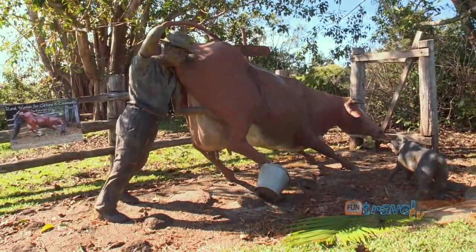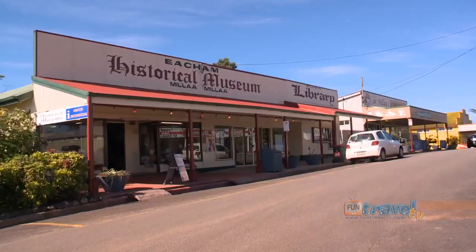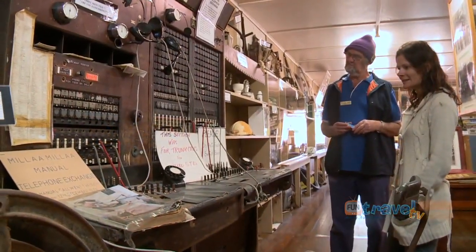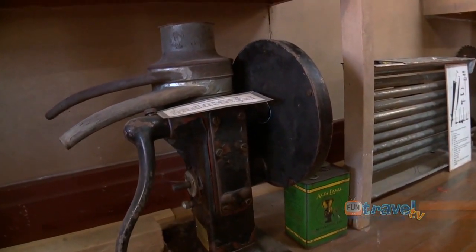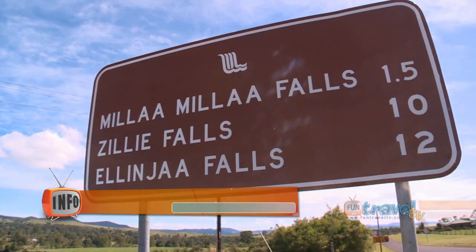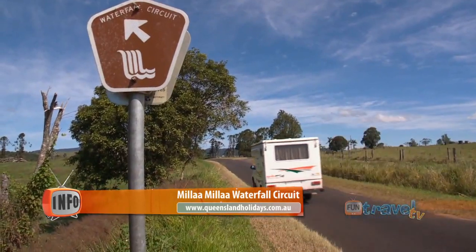Take a walk and have a look around the town and then go and enjoy a cup of coffee. The visitors centre is also a historical museum and it's full of interesting items from yesteryear. Millaa Millaa is an Aboriginal word meaning plenty of water, and it's also the start of the region's most popular tourist drive.